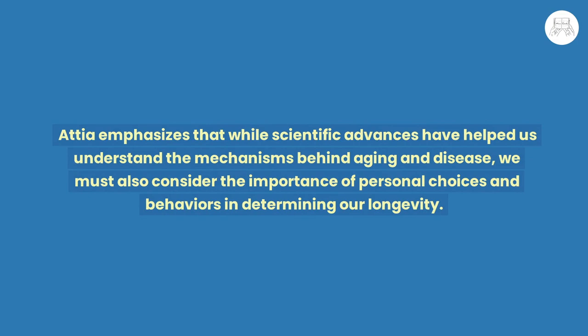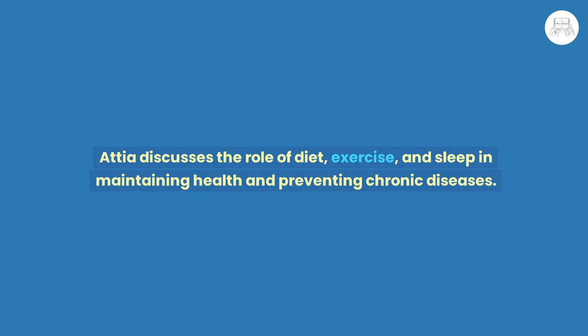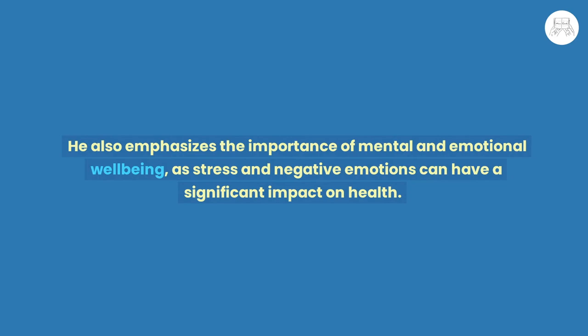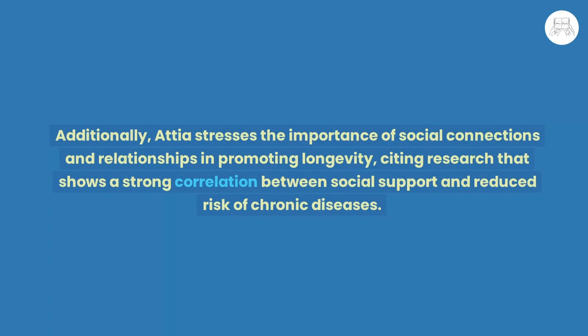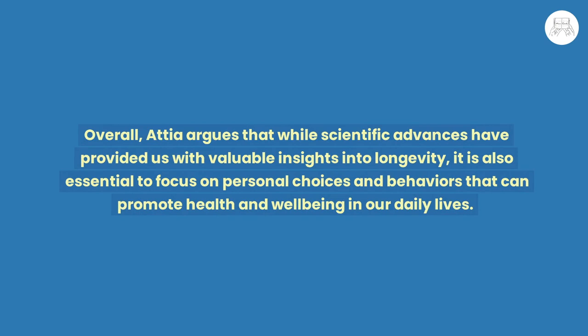Chapter 3: The Art of Longevity. The author discusses the importance of taking a holistic approach to longevity. Attia emphasizes that while scientific advances have helped us understand the mechanisms behind aging and disease, we must also consider the importance of personal choices and behaviors in determining longevity. He discusses the role of diet, exercise, and sleep in maintaining health and preventing chronic diseases, and emphasizes the importance of mental and emotional well-being, as stress and negative emotions can significantly impact health. He also stresses the importance of social connections in promoting longevity, citing research showing a strong correlation between social support and reduced risk of chronic diseases.